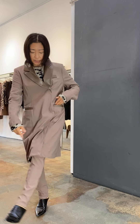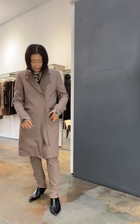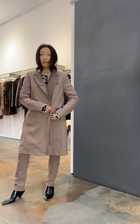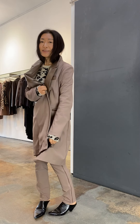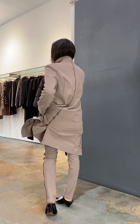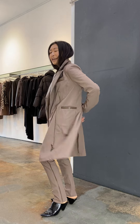When you zip it up, it becomes a dress — you could wear this with bare legs and show a little more leg. It's a double zip here, so it's adjustable. I love things that are openable.